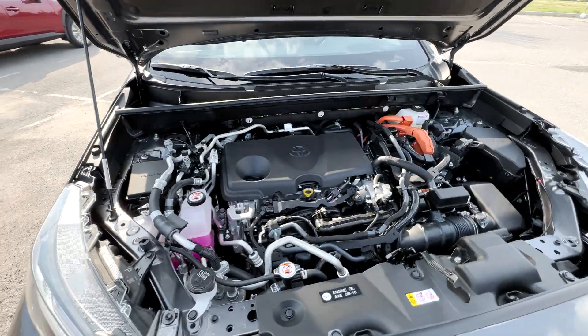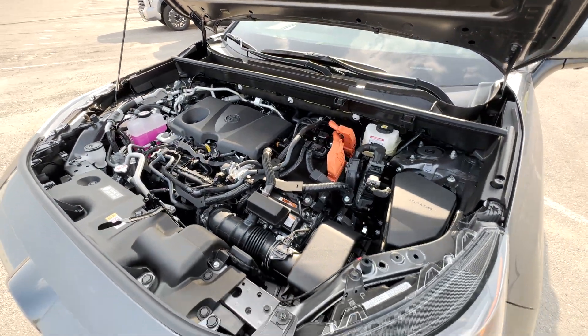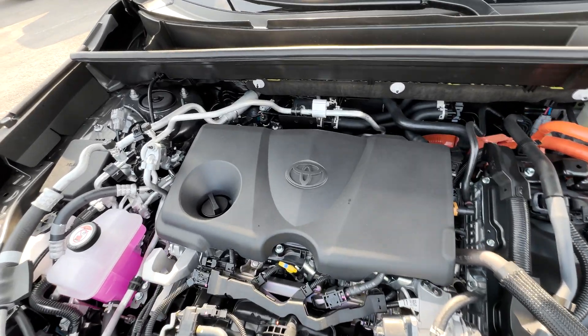The RAV4 Prime is powered by a 2.5-liter four-cylinder hybrid synergy drive engine, giving you 302 horsepower with 165 pound-feet of torque. Fuel economy-wise, you'll get about 5.7 liters per 100 kilometers in the city and 6.4 liters per 100 kilometers on the highway. Towing capacity is about 2,500 pounds, and in terms of EV-only range, it's up to about 68 kilometers. Total combined with gas and EV is about 979 kilometers.